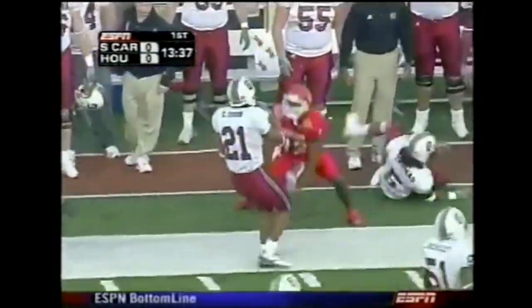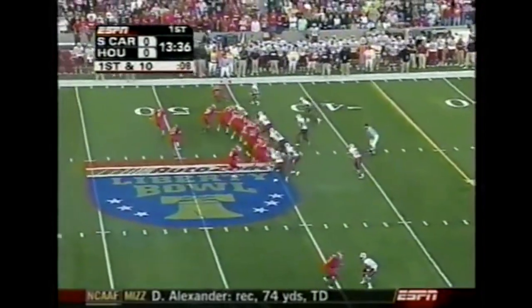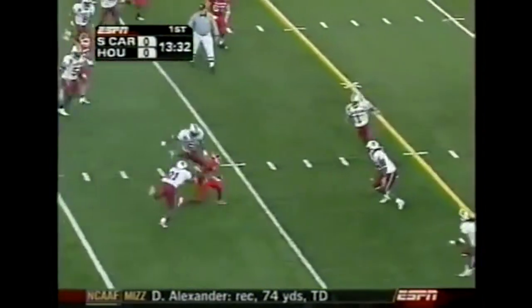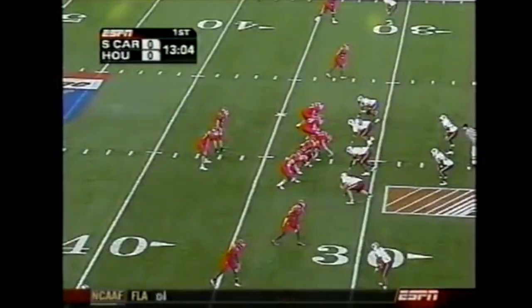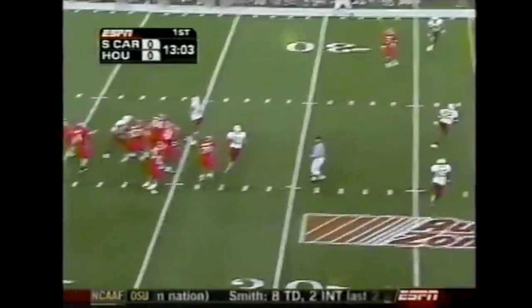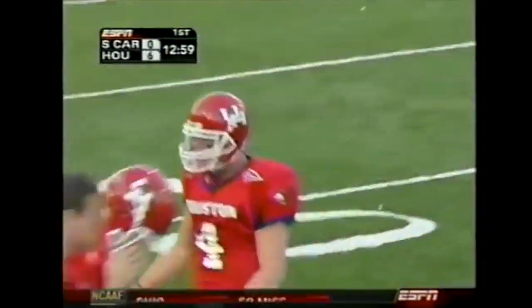We may be looking at a direct snap to Ulrich and it's a reverse trying to turn the corner — Vincent Marshall. Not a bad job by the South Carolina defense to string that play out. On first and 10, wide open towards the end zone and an easy touchdown for Vincent Marshall. It couldn't get any easier for Houston than that.